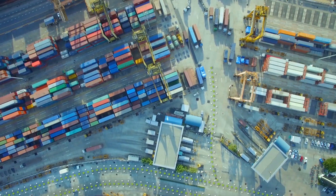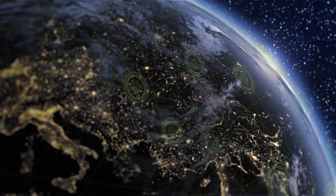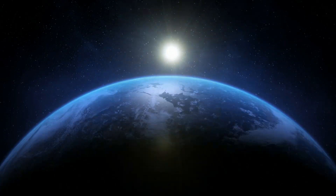What if you could use insights from your manufacturing systems to meet time-to-market windows? And what if you could scale those benefits across all of your plants and factories?